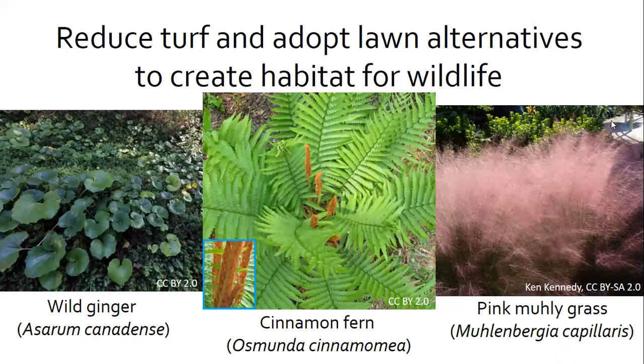Lawns are typically one non-native species of turf grass, which doesn't do much for wildlife. You could consider lawn alternatives like ground covers. Ferns, for example, provide foraging space and shelter for ground-feeding birds, while frogs and turtles like to hide in them — this is a cinnamon fern in the picture. Ferns are great for shady spots, as is wild ginger. A sunny spot is great for flowering perennials like Rudbeckia, also called black-eyed Susans. Native grasses like pink muhly grass are another low-maintenance option. You can also reduce your lawn by expanding mulch around trees and flower beds.